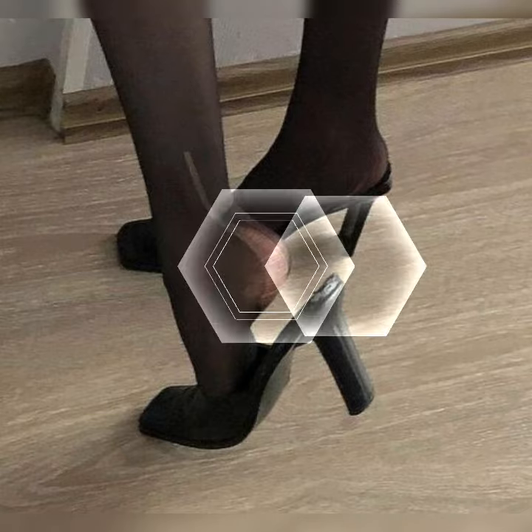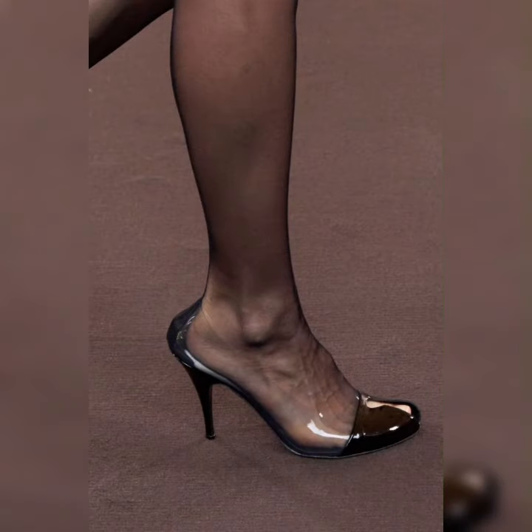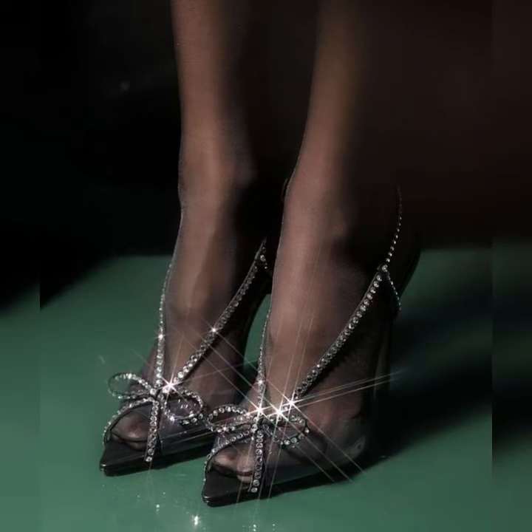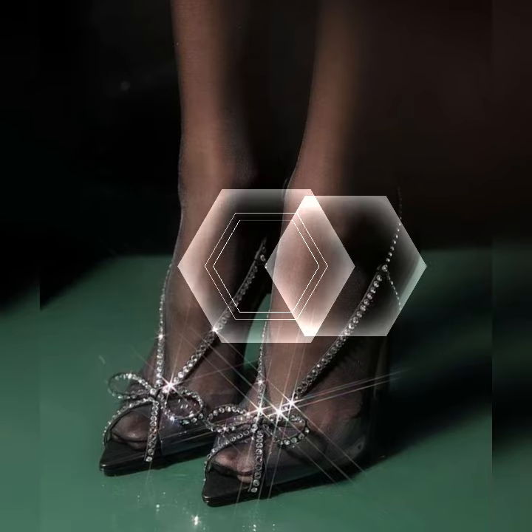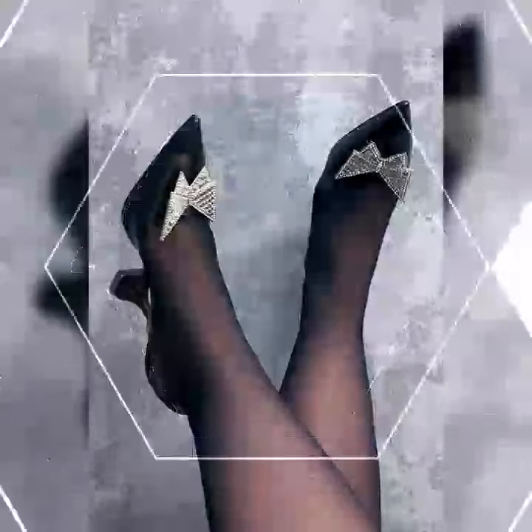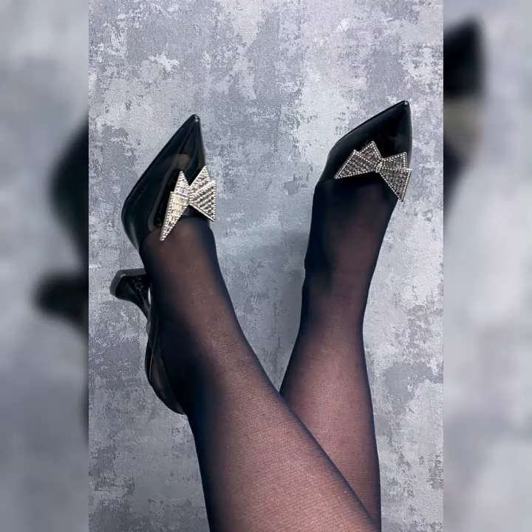Another variation is the T-strap style. These sandals have a strap that goes down the middle of your foot, creating a T-shape. This design adds a unique and eye-catching element to your footwear.